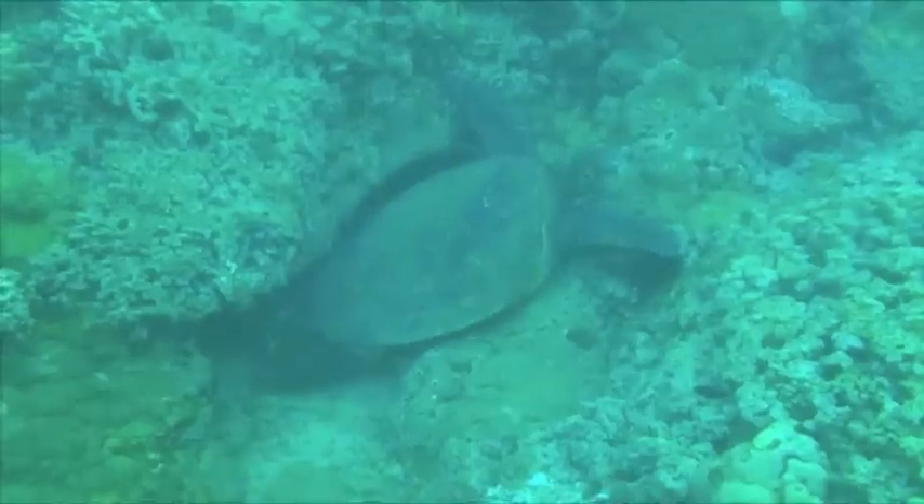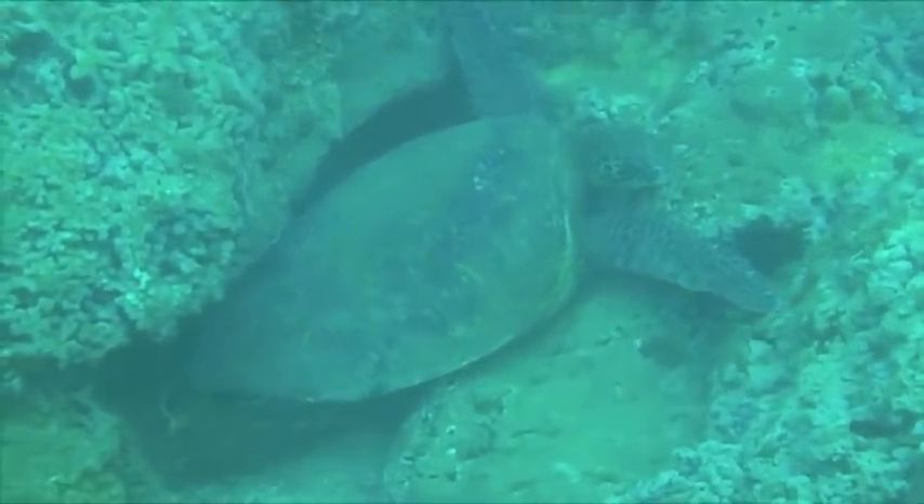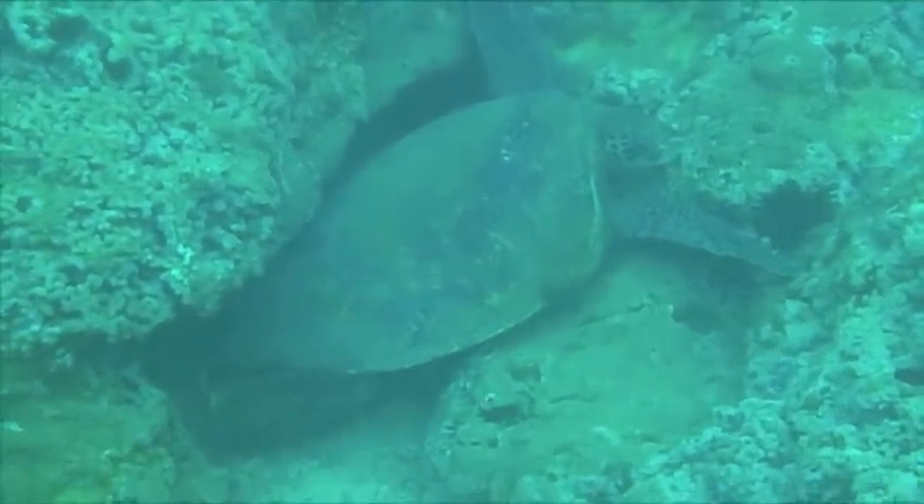It looks like this little guy picked up a couple hitchhikers to help him keep the algae off his shell. They're known to sleep underneath these rocks at the bottom of the cove, and sea turtles can hold their breath for up to hours at a time while napping.